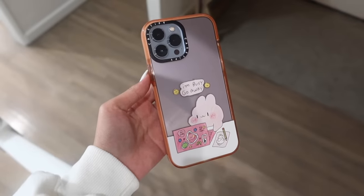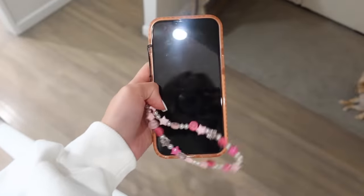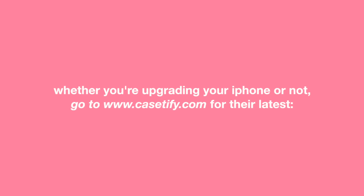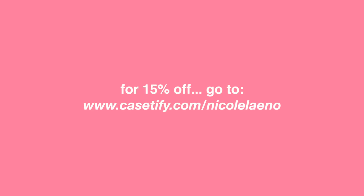Alright guys, you know the drill — it's drop test time. Here's my case before: no scratches, cracks, everything's in great shape. I'm gonna drop it in three, two, one. Moment of truth — it survived! Whether you're upgrading your iPhone or not, head to CaseFi.com for their latest iPhone 14 impact case series, as well as cases for iPhone 13 or earlier devices. Go to CaseFi.com/NicoleLano today to get 15% off your order.